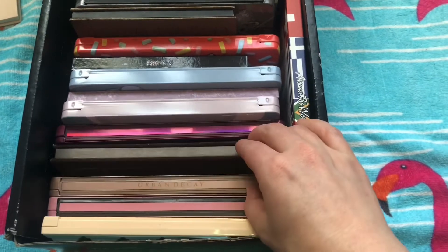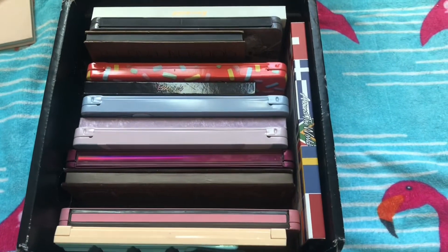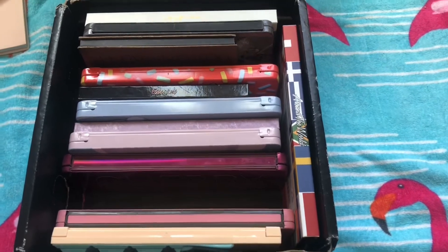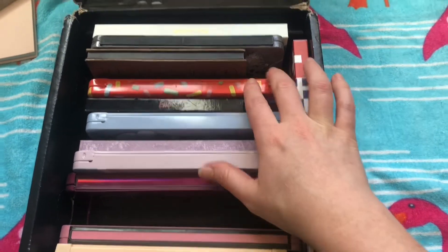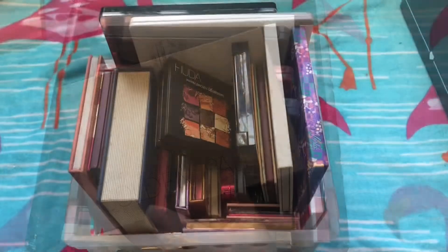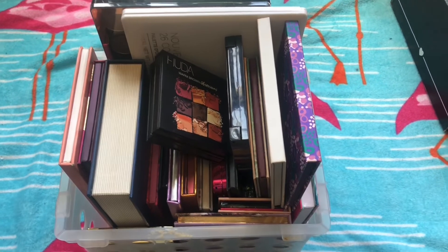Going through here, there are a couple that are pretty obvious choices — at least for me. I have the Naked 3, which I love, love, love. The original Naked palette is another beautiful neutral palette. Then we have a lot of colorful ones, and the next one that stands out as a really nice neutral palette is the golden palette.